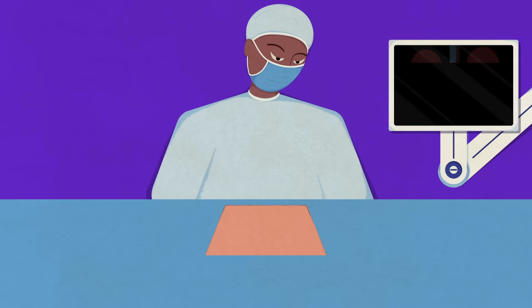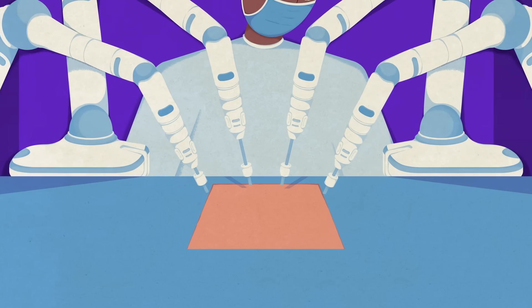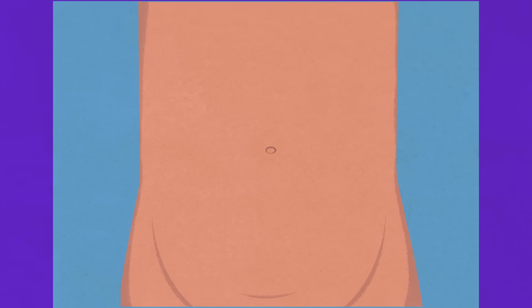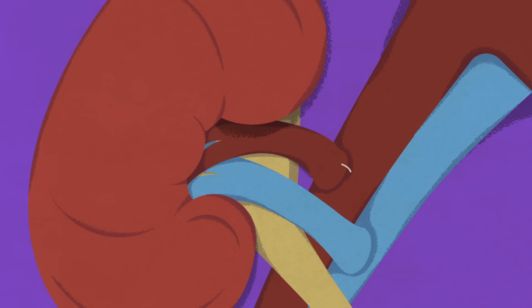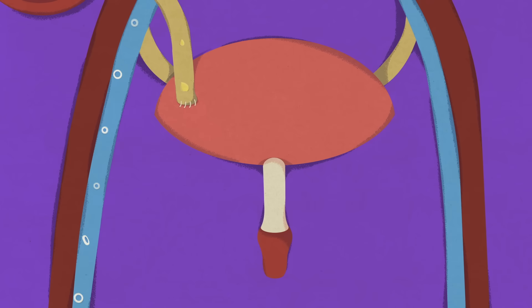Once an organ is found, the surgery itself is straightforward. First, the living donor's kidney is removed using minimally invasive and often robotic techniques. For the transplant patient, an incision is made in their lower abdomen and the donor organ is implanted. The new kidney's artery and vein are connected to the recipient's to create blood flow, and its ureter is attached to the patient's bladder.